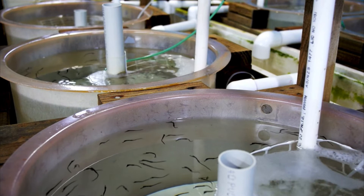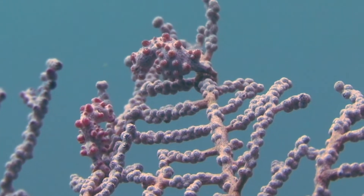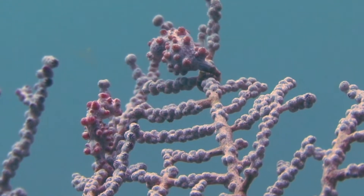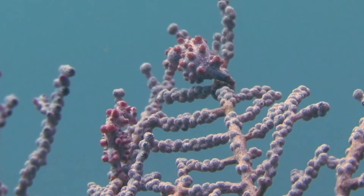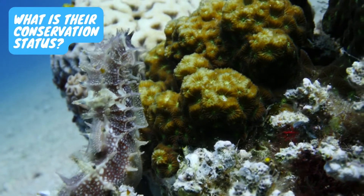When the babies are born, they look like miniature versions of the adults. The baby seahorses do not receive nurturance once they are born. Soon after giving birth, the males are ready for receiving a subsequent batch of eggs from their mate.